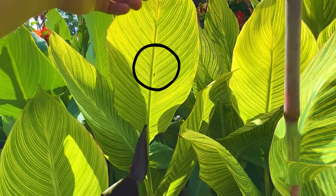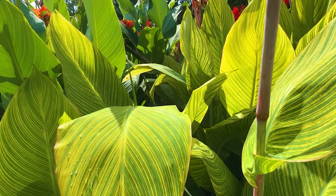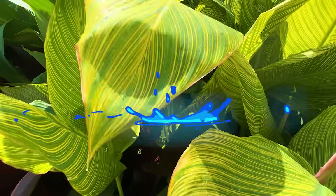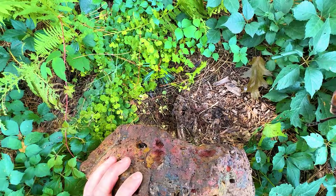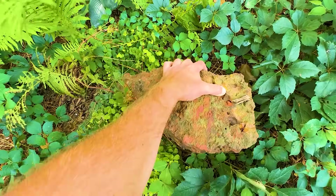I see a shadow — I think it's a bug. I see a bug shadow. Just bird poop. Rock guy! Wow, big centipede!